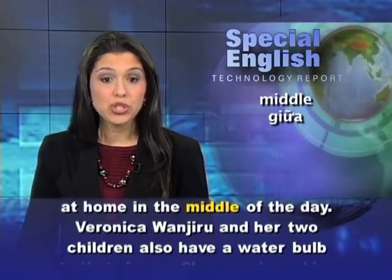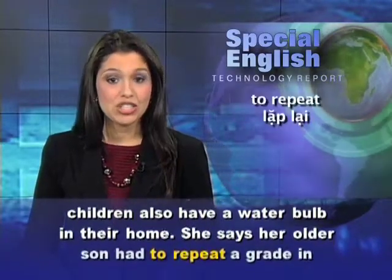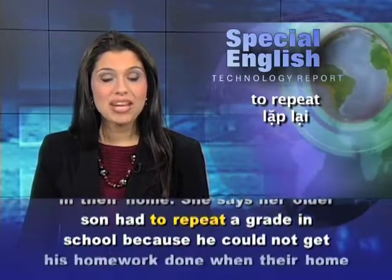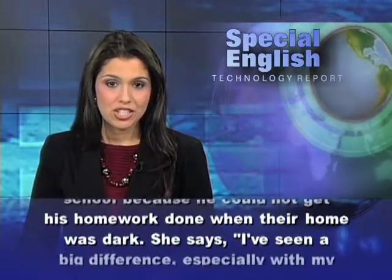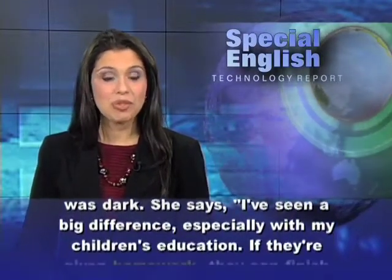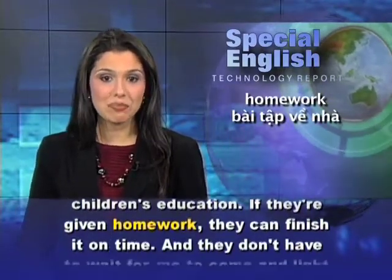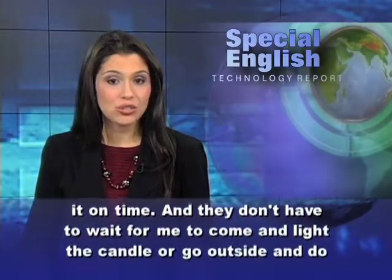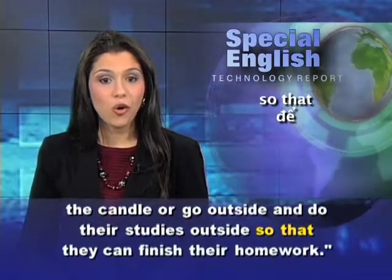Veronica Wanjiru and her two children also have a water bulb in their home. She says her older son had to repeat a grade in school because he could not get his homework done when their home was dark. She says, "I've seen a big difference, especially with my children's education. If they're given homework, they can finish it on time, and they don't have to wait for me to light the candle or go outside to do their studies."